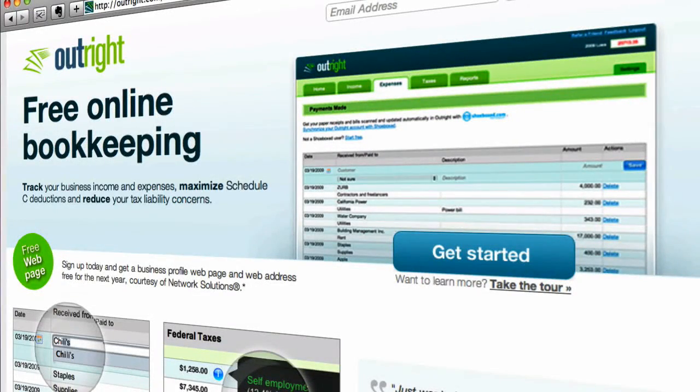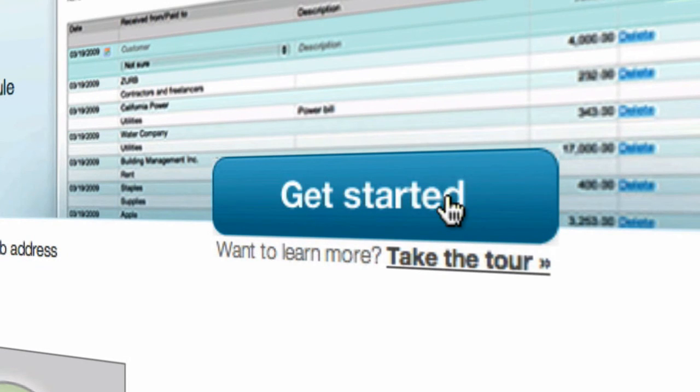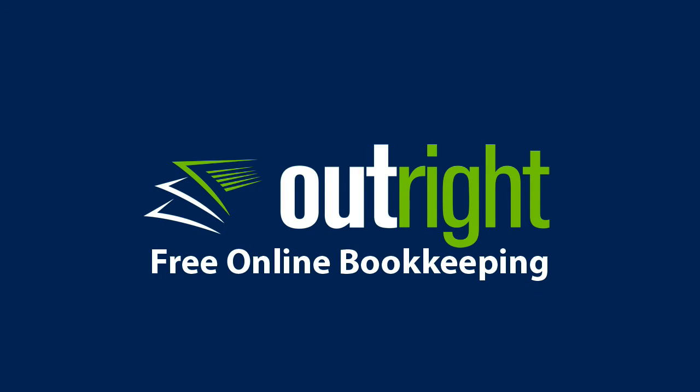And if that isn't compelling enough, Outright.com is free. To put your bookkeeping on autopilot, just click on the Get Started button at Outright.com — free online bookkeeping.